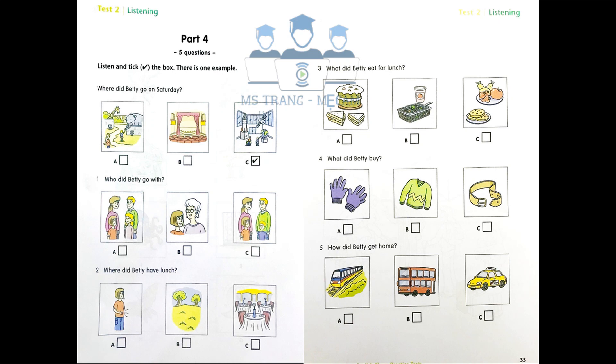Where did Betty go on Saturday? Hello, Betty. Did you enjoy the weekend? Yes, thank you. We went to London on Saturday. Did you visit London Zoo or go to a theatre? No, we went to the Science Museum. Can you see the tick? Now you listen and tick the box.